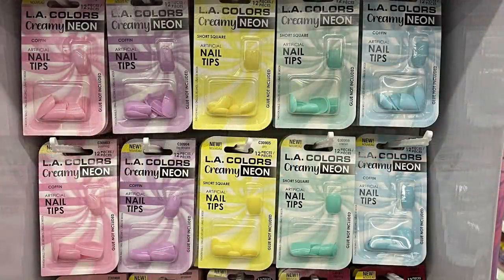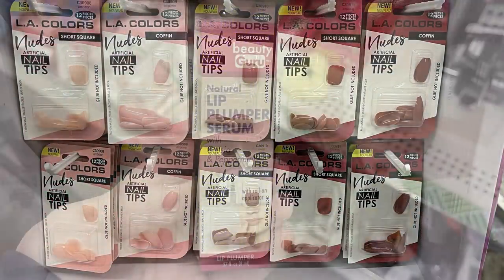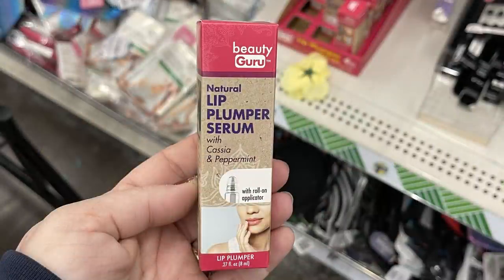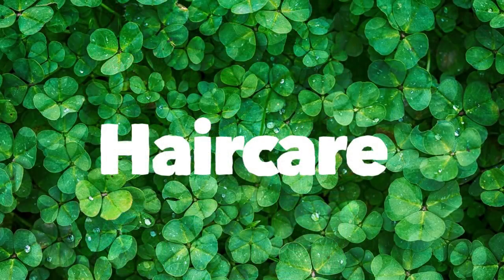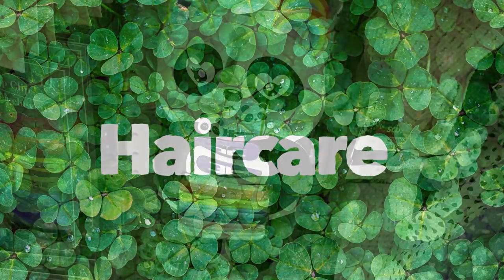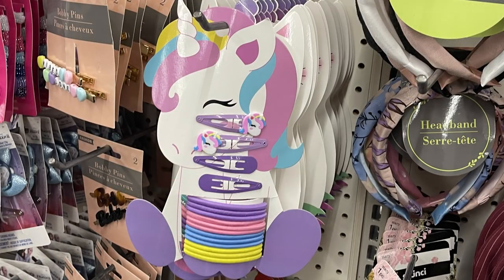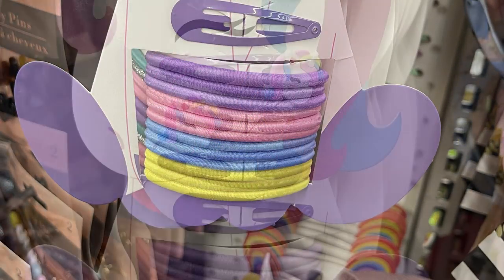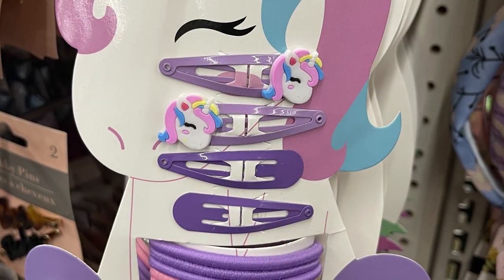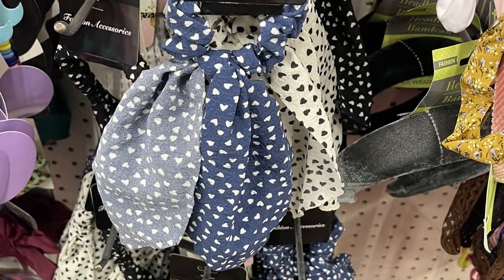They had the Color Craze nail polish collection with pastel spring colors and shimmer shades at the bottom. Also LA Colors Creamy Neon Nail Tips and natural nude nail tips. Also Beauty Guru Natural Lip Plumper Serum in a pop-up box on the shelf. In the hair care aisle, they had new panda bear cutouts with elastics and snap clips, and a larger unicorn set — both great Easter basket fillers.